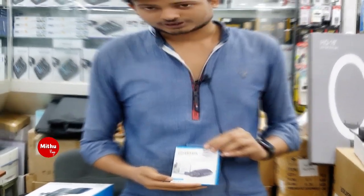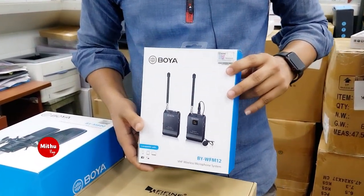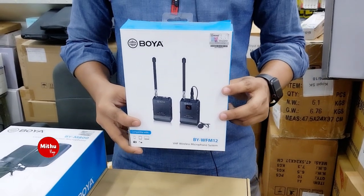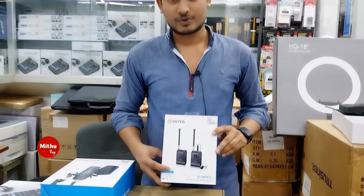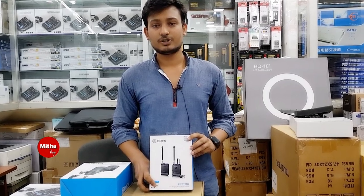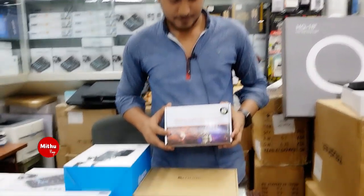The WF-M12 is a wireless system with a single mic, including a transmitter and receiver. The transmitter range is 40 meters, which is 130 feet. The price of the WF-M12 single is 7,500. The dual wireless WF-M12 is priced at 16,500. There is also a live sound card available.